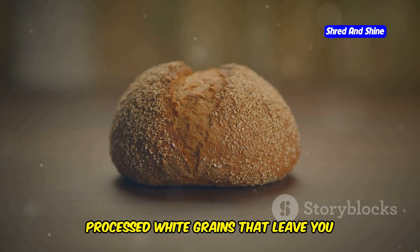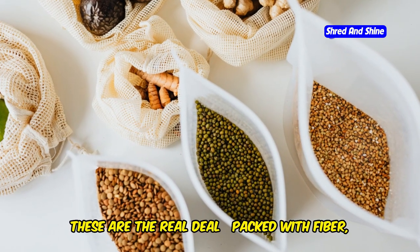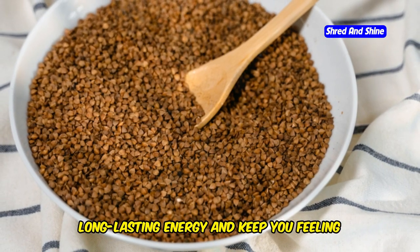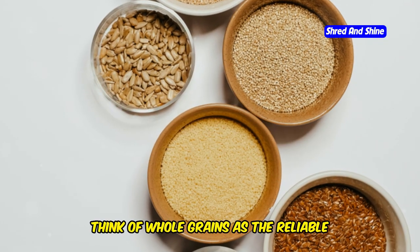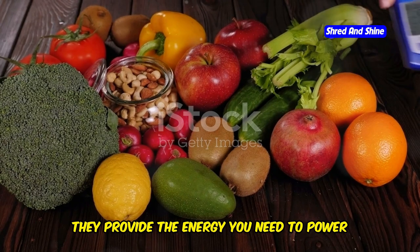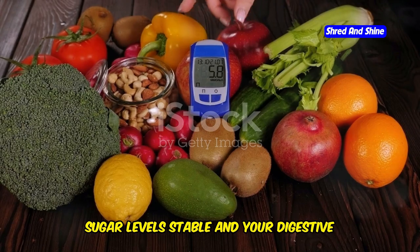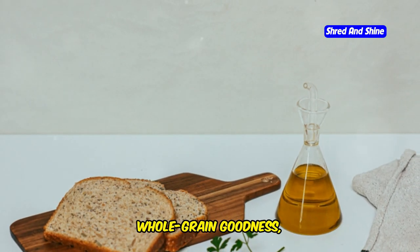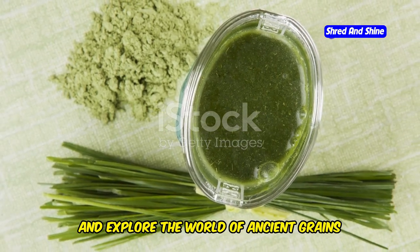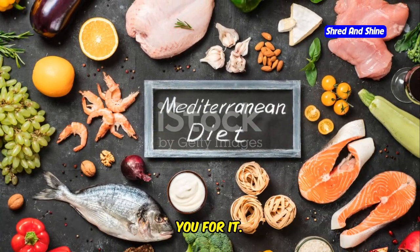These aren't your average processed white grains that leave you feeling sluggish and bloated. These are the real deal, packed with fiber, B vitamins, and complex carbohydrates that provide long-lasting energy and keep you feeling full and satisfied. Think of whole grains as the reliable workhorse of the Mediterranean diet. They provide the energy you need to power through your day while keeping your blood sugar levels stable and your digestive system happy.